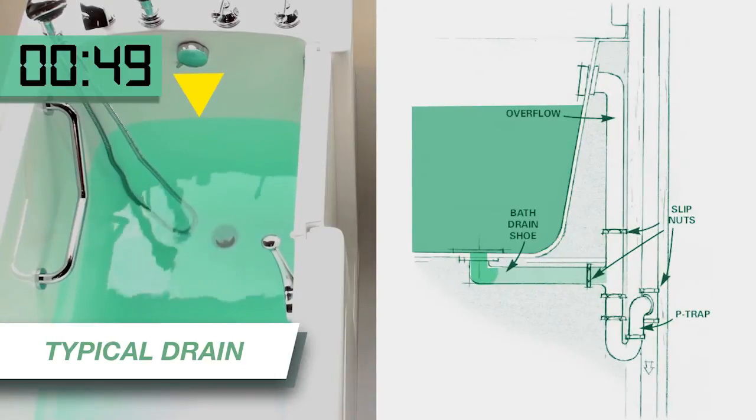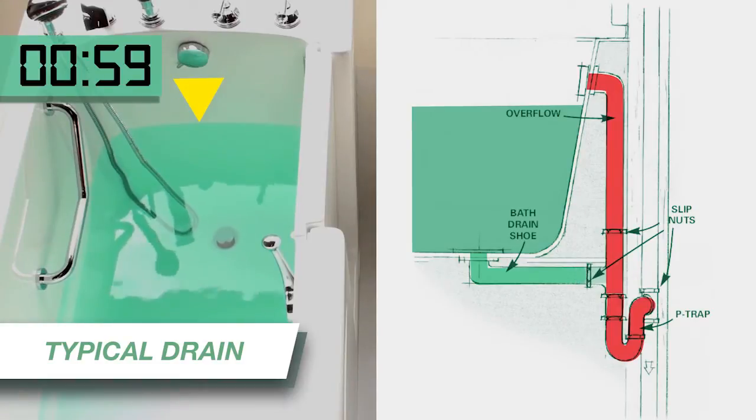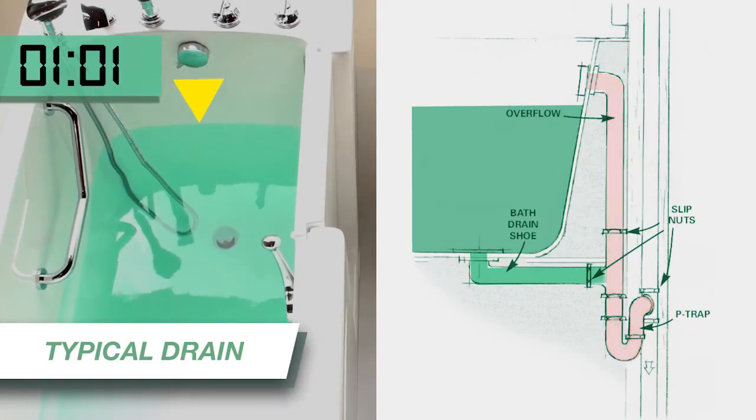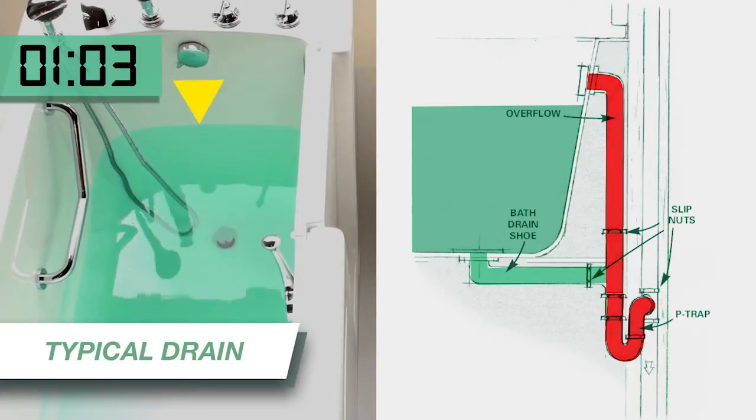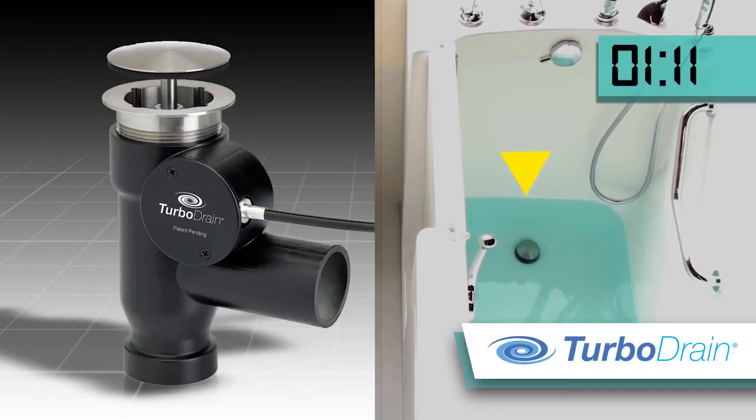Michael realized that the typical drain systems introduce the air vent at the vertical, which causes air trapping and extremely slow water flow. And the P-trap is well past the drain line, which makes cleaning out the P-trap tedious and expensive. The TurboDrain introduces the vent line at a horizontal to create an air vacuum that quickly moves the water through the P-trap and plumbing lines with no air restriction.